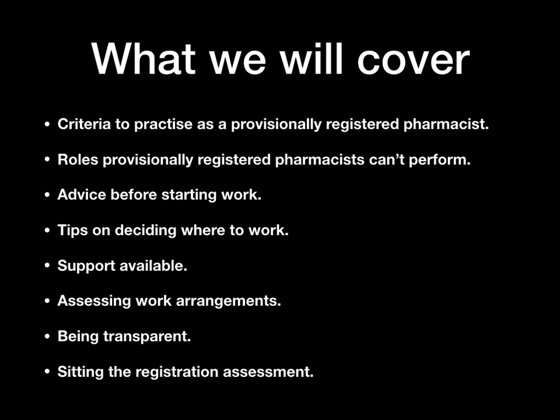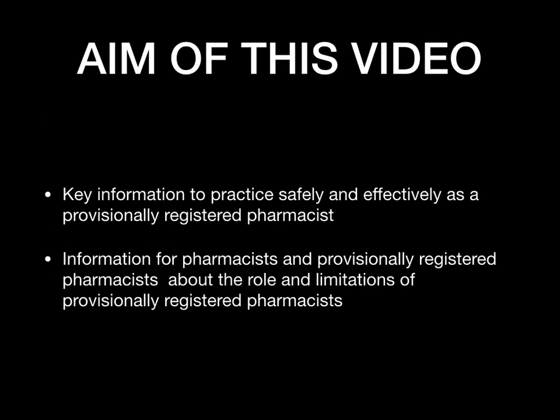Here's what we're going to cover in this video: the criteria to practice as a provisional registered pharmacist; the roles provisional registered pharmacists cannot perform; advice before starting work; tips on deciding where to work; what sort of support is available; assessing your work arrangements; being transparent whilst at work; and information on sitting the registration assessment.